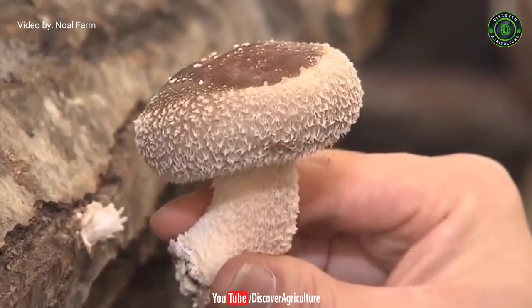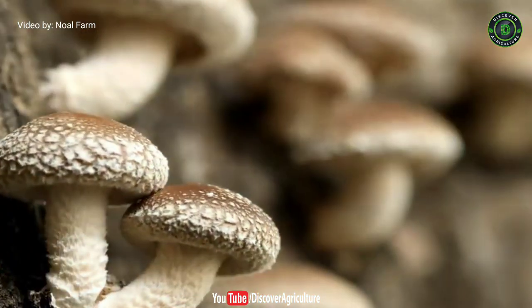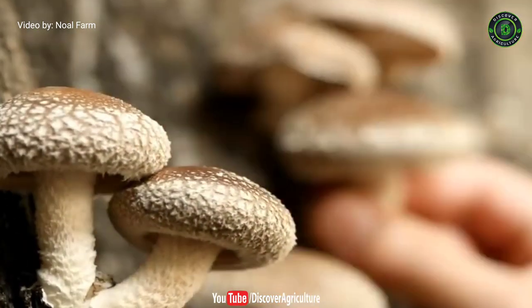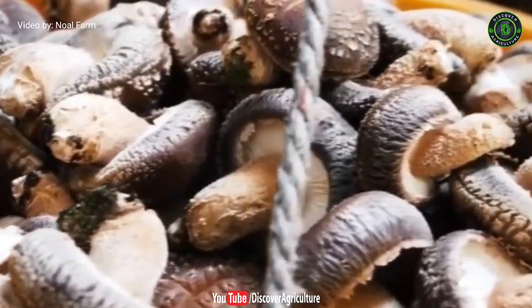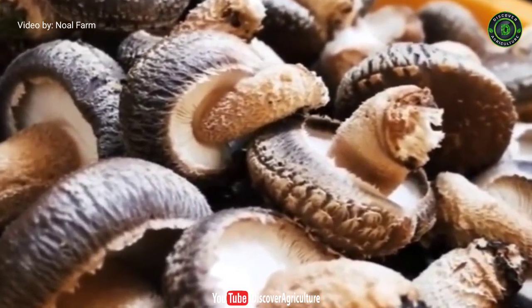9. Shiitake Mushroom. Shiitake mushrooms are commonly used in Asian cuisine and also known as black forest, black winter, black mushroom and brown oak. They are also considered to have medicinal benefits. These mushrooms are native to Japan. Fresh shiitakes have a woodsy flavor and aroma and meaty texture. These are low in calories and rich in fiber and vitamin B, and also have antibacterial and antiviral effects.